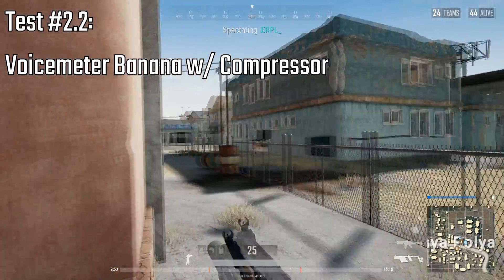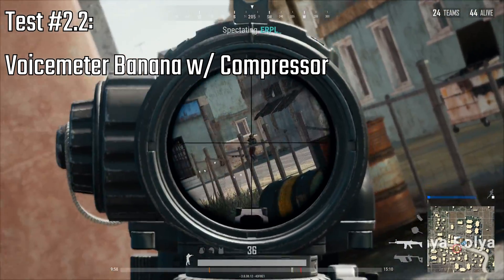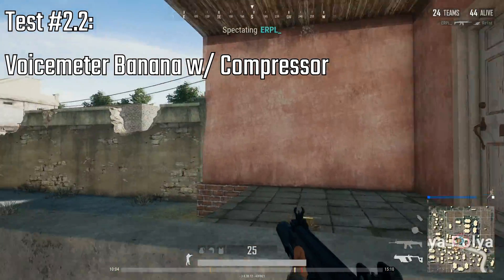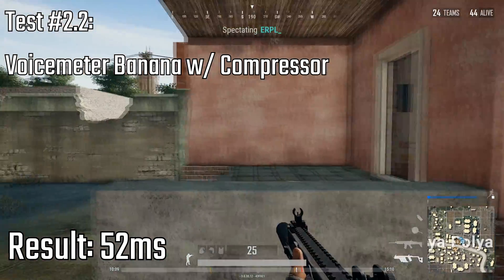The same situation with Voicemeeter Compression enabled. I got a bit higher result here with 52 milliseconds, which is about 3 frames at 60fps.